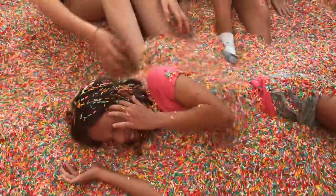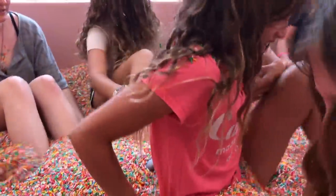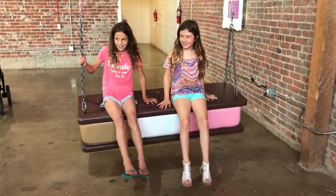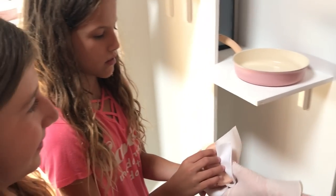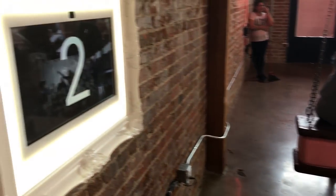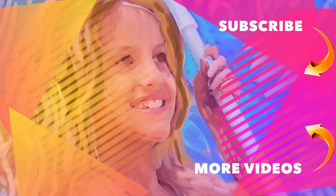Thank you. Two buttermilk pancakes. Here we go. It's Chloe's American Girl Doll Channel. Thank you!